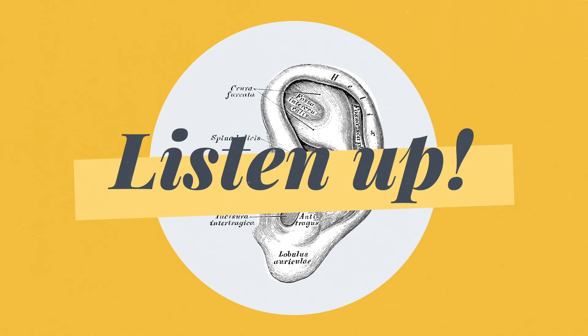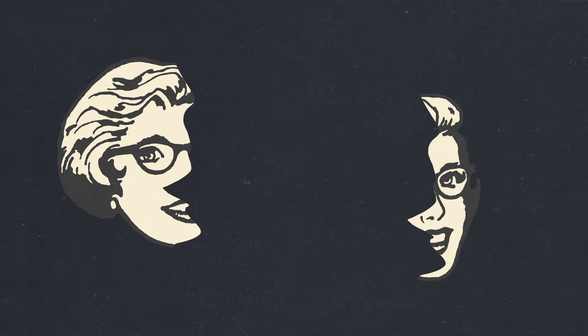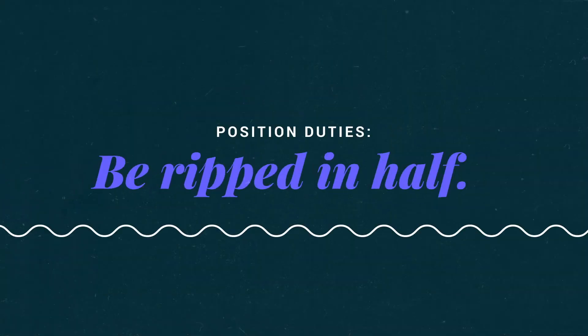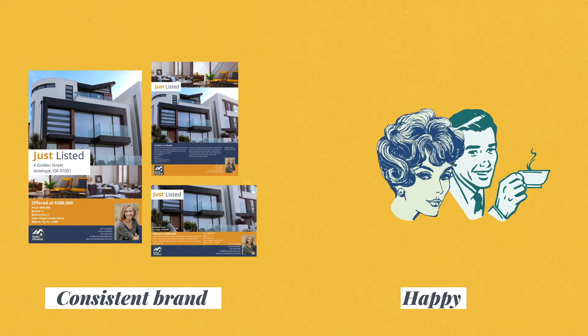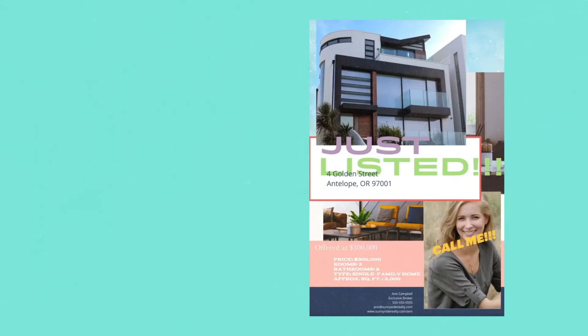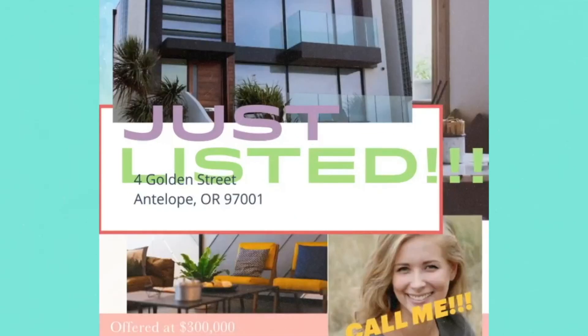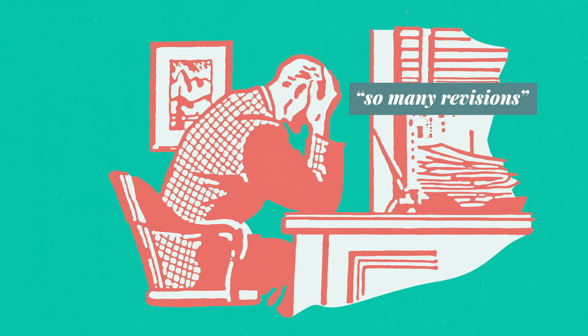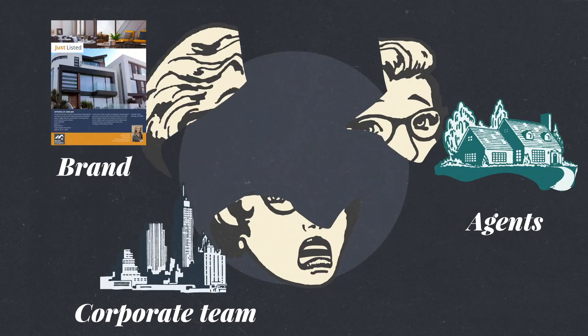If you manage a real estate brand, listen up. Let's say this is you being ripped in half — okay, not to be graphic, but it is kind of written in your job description. On the one hand, you're expected to keep your brand consistent and uber professional all the time, but you're also expected to keep your agents happy and efficient. Problem is they don't always stay on brand, which means you either let them keep creating ugly collateral or you make your corporate team do everything for them, and then they are not happy with you either. So really you're torn into three pieces.